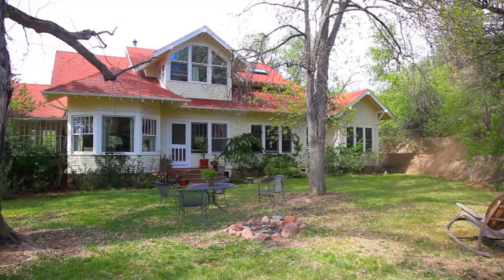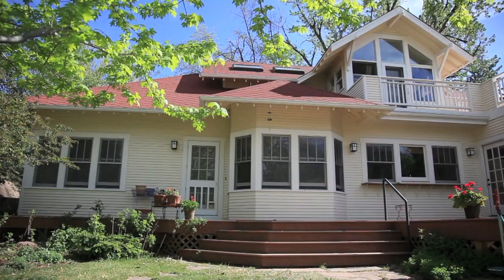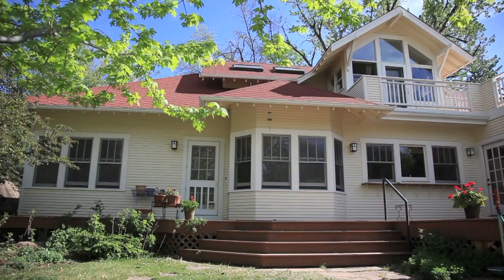It is exceptionally rare to find a property like this. I invite you to schedule a private showing of the Jewel of Lyons, Colorado — 1247 Apple Valley Road.